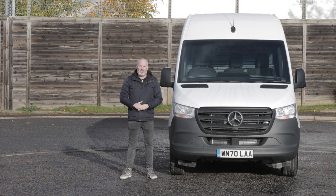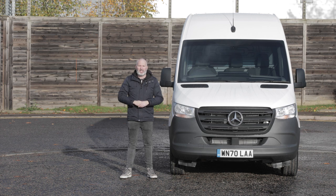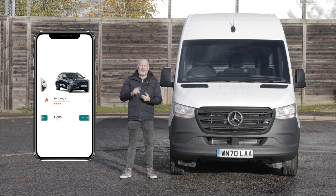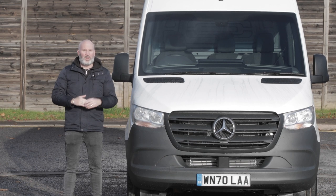Before we get started, I sincerely hope you enjoy this video. If you do, don't forget to like it and subscribe to the channel and click the bell to get notified whenever we post new content just like this. And if you are in the market for a brand new van, car or pickup truck, don't forget to head to Vanarama.com and check out the deals. Now let's get started at the front, where we always do.